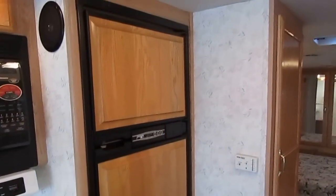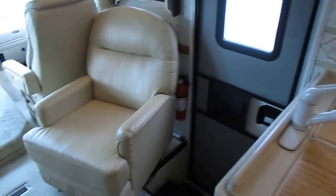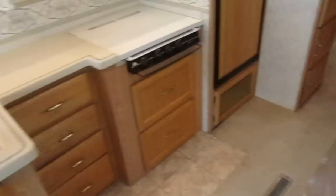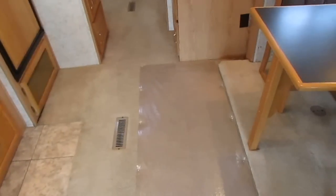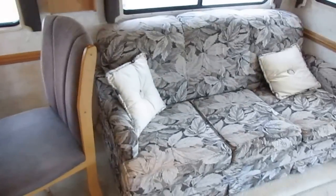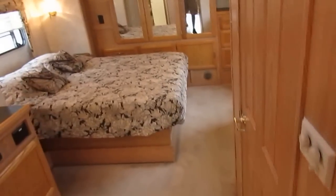It's got double ducted roof airs — both ice cold. A lot of nice storage, plenty of drawers, plenty of closets. There's a great pantry right there. Notice the drawers for forks, spoons, cutlery and all that. The carpet runner — we can leave it down or take it up, entirely up to you. Day and night shades in the windows. That's a queen bed. Step back here and this is where it really opens up.